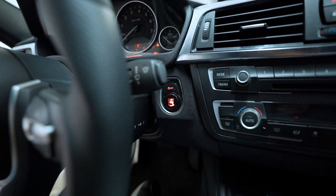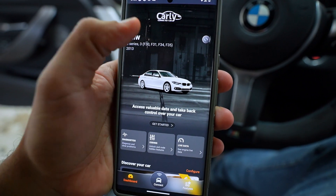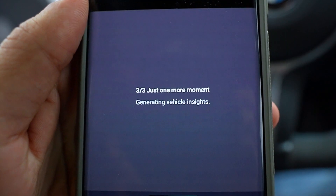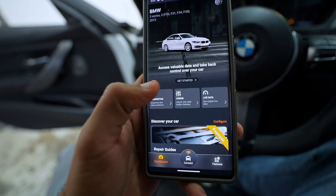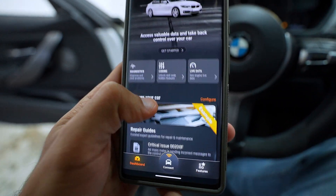Switch the car on to key position two and open up the Carly app. As you can see, my car is already selected — F30. Go to the bottom and connect to the car; it uses a Bluetooth connection and starts generating vehicle insights. Once connected, you'll see the dashboard: you've got diagnostics, coding, and live data. There's a lot you can do with Carly but that's essentially it in a nutshell.